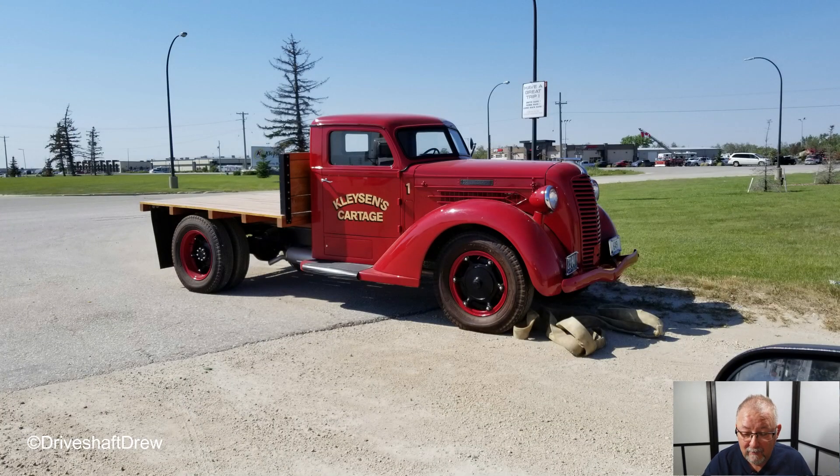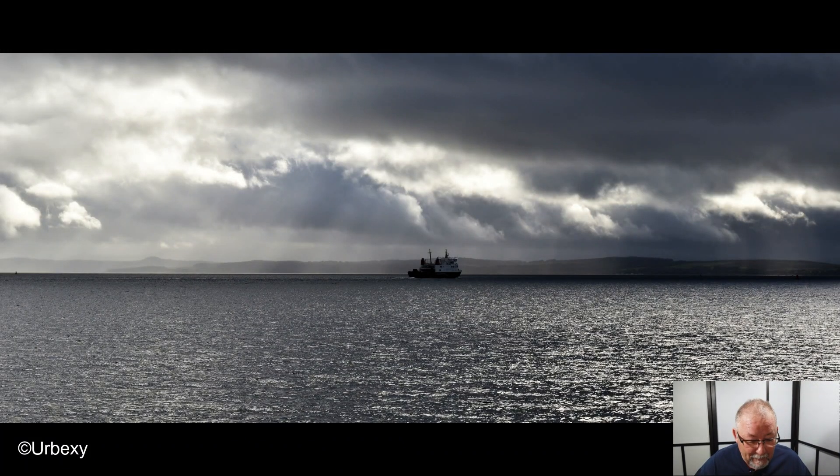Driveshaft Drew honored us with a photograph, which was kind of nice. He works at Cleasons as a heavy-duty mechanic — works on semis and stuff like that. This was one of the original vehicles Cleasons had, and it was in the showroom for years. The only thing I would do is get a little closer, fill the frame with the truck, and take out the rear-view mirror. Get out of the vehicle and take the picture — don't be lazy. That's it.